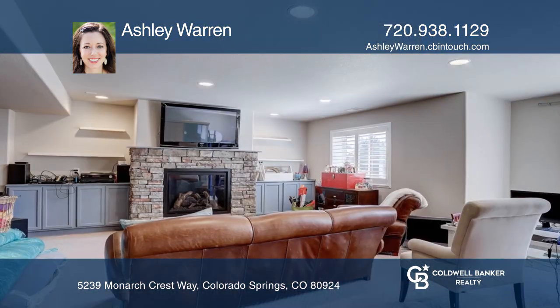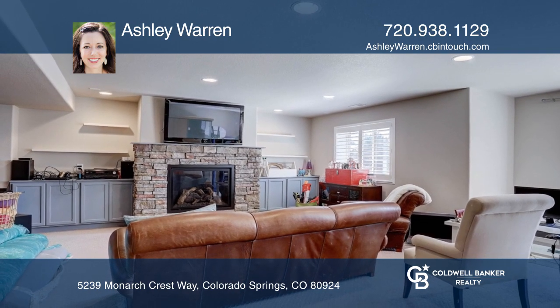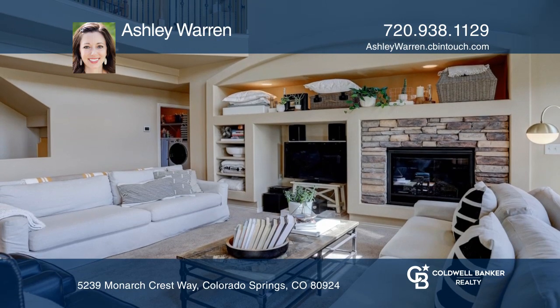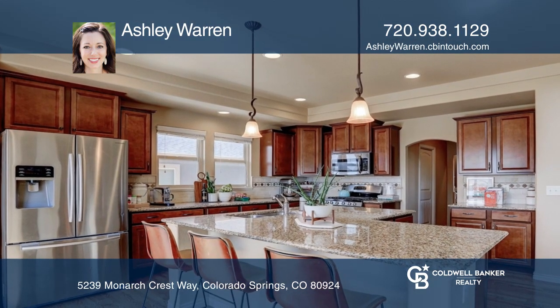Entertaining is easy from either floor with the large great room and family room with a wet bar. The kitchen offers a large island, pantry, and pass-through from the kitchen to the dining room.